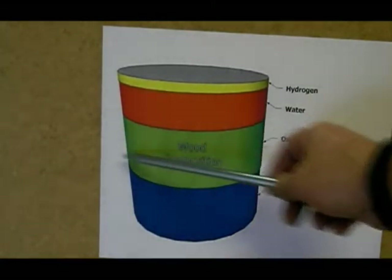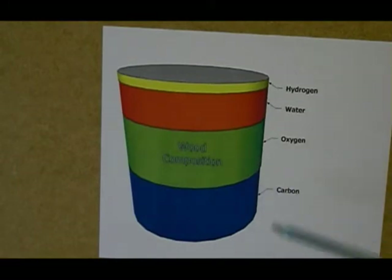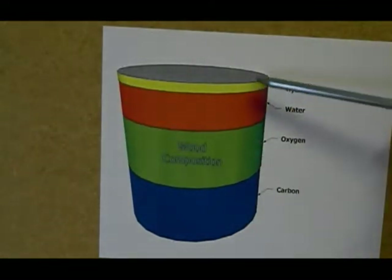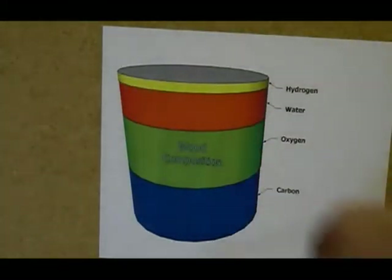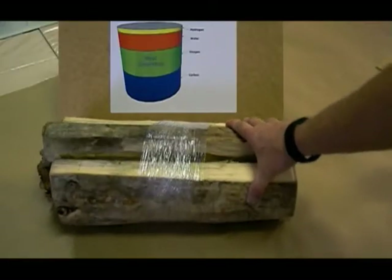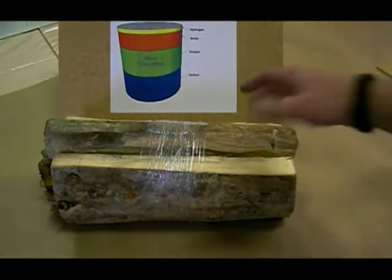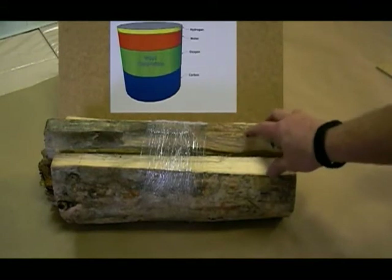This blue section is carbon. This greenish band shows how much oxygen is in an equivalent amount of wood. Up here, this orangish band shows how much water is in wood, and the very top layer is hydrogen — that's how much hydrogen is in the wood. This little bundle of wood weighs darn near exactly 10 pounds, and that's what we're going to use for our illustrations today — 10 pounds of wood — to show you what it takes to burn it and what's involved.